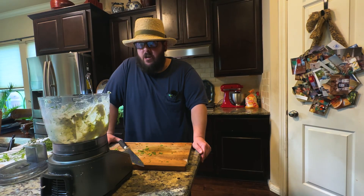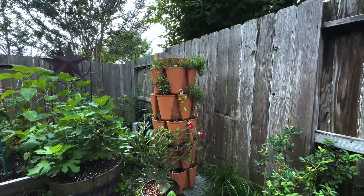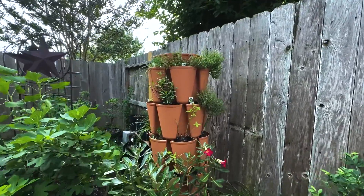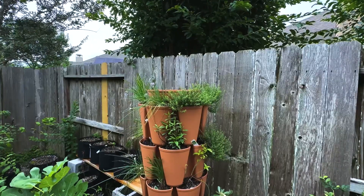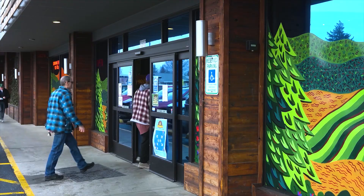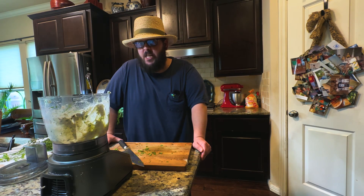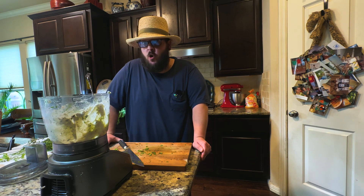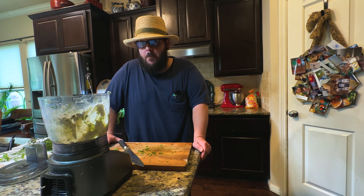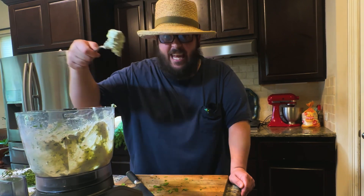Do you want to know the secret that separates average home cooks from good and great home cooks? It's having access to your own herb garden. Any herb you grow yourself is going to taste so much better than an herb you buy at the grocery store. In this video I'm going to show you what herbs I'm growing in my garden and how to use those herbs to make a compound butter to make your food taste even better.